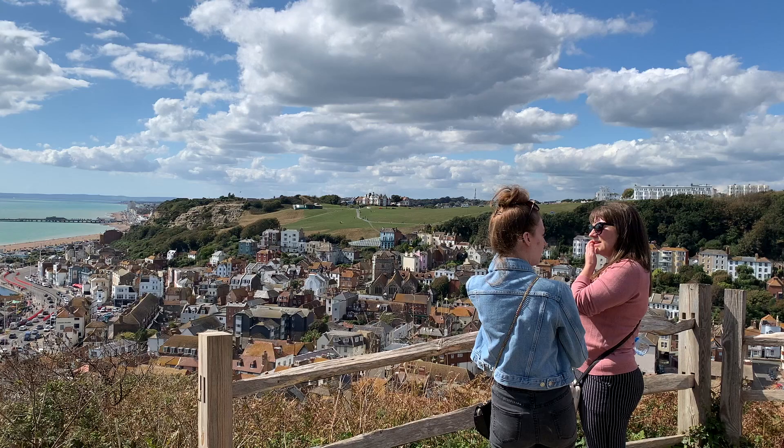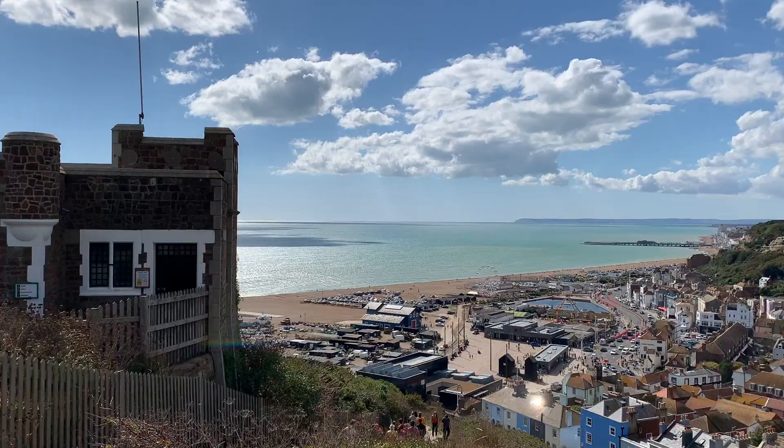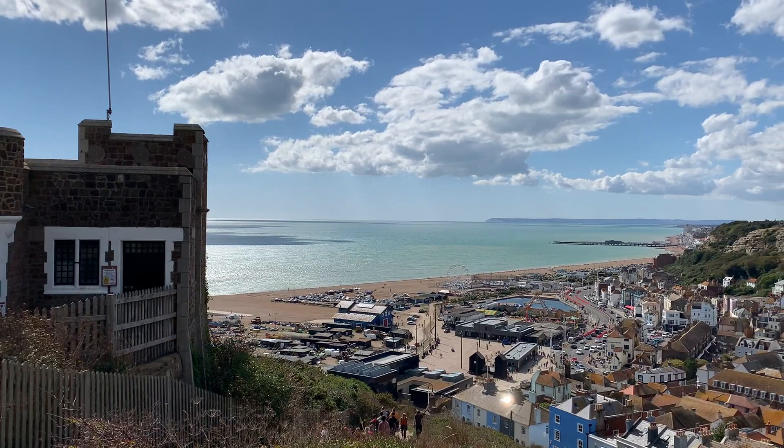One of the great things about the hills in Hastings is that there are great views over the town and the water. East Hill and West Hill both have funiculars that you can ride up to the top for spectacular views over the waterfront.